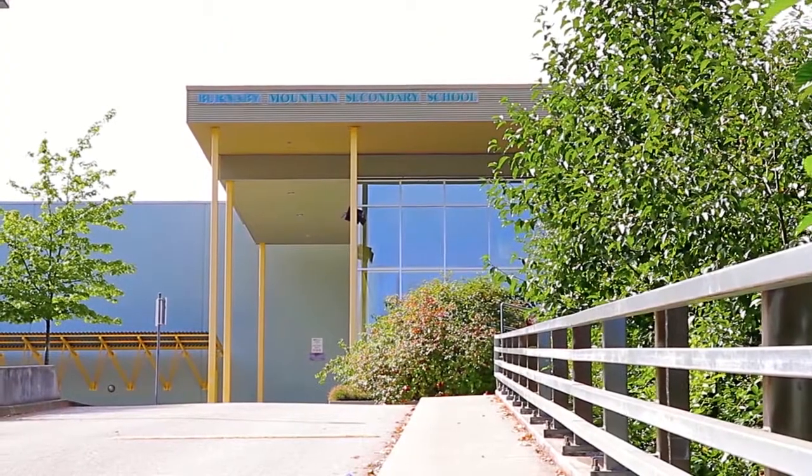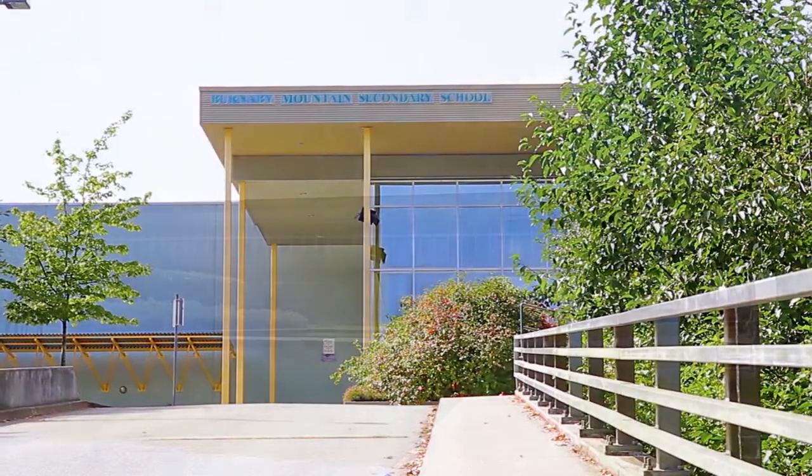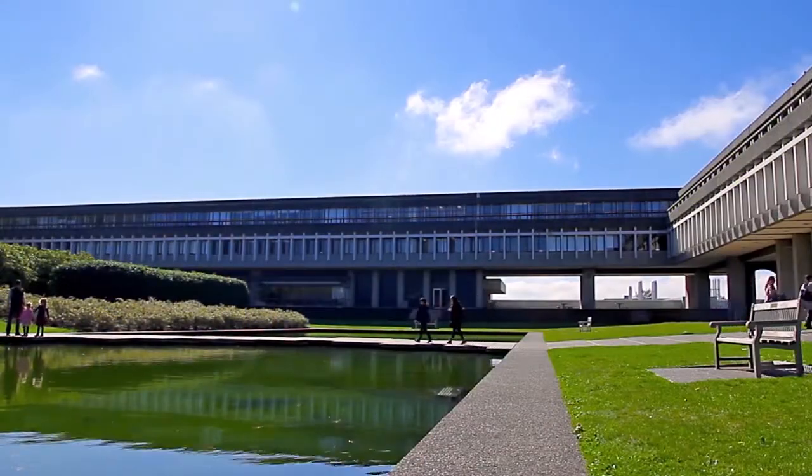Located within the catchment of Burnaby Mountain Secondary and Cameron Elementary Schools, your home is also close to the prestigious Simon Fraser University.